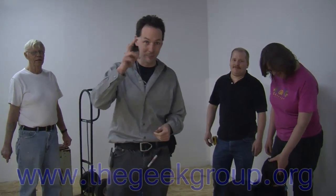You guys have fun. I'm Chris Bowden with the Geek Group, and we'll have more for you next time. See ya!